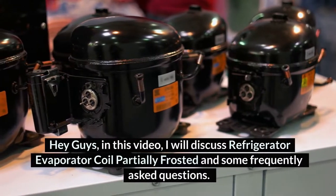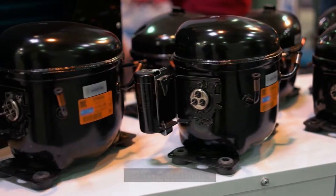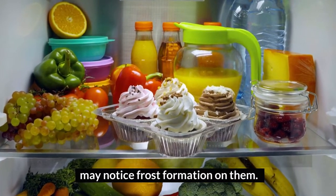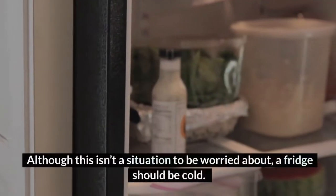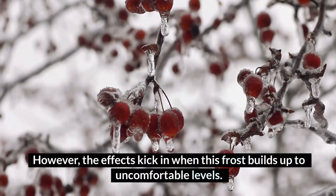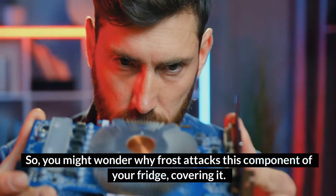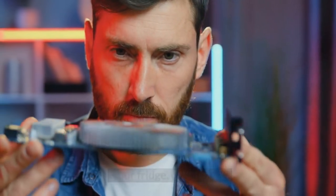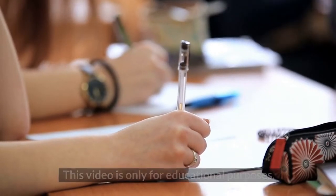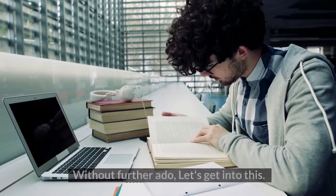Hey guys, in this video I will discuss refrigerator evaporator coil partially frosted and some frequently asked questions. Looking at the evaporator coils in your refrigerator, you may notice frost formation on them. Although this isn't a situation to be worried about, a fridge should be cold. However, the effects kick in when this frost builds up to uncomfortable levels. Welcome to HomeGuideInfo.com. Disclaimer: this video is only for educational purposes — we don't provide any expert advice.